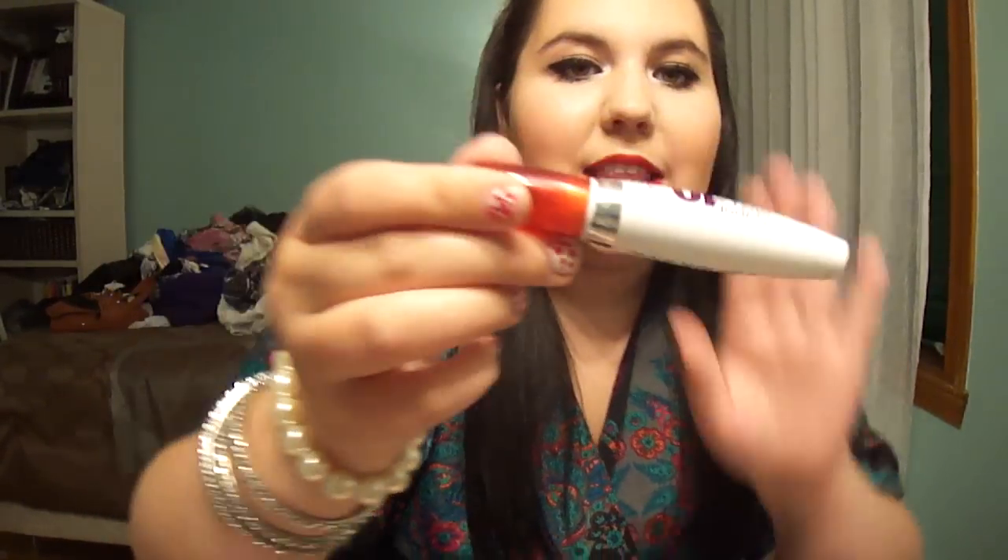I use bronzer just to contour. And on my lips, I have Superstay 10 Stain Gloss by Maybelline. I'm sure you've seen this on TV. At first when I tried it, it did not come off — my lips were seriously stained forever. It really annoyed me, so I never wore it again. But tonight I'm retrying, so hopefully it does come off when I want it to.